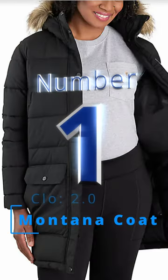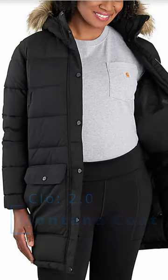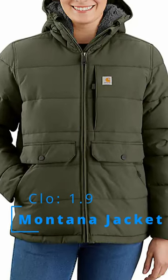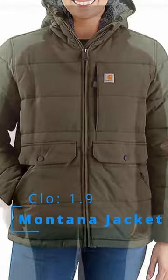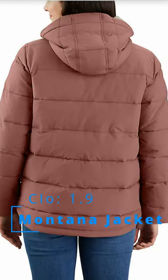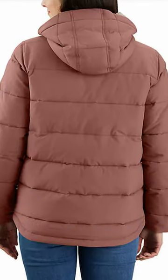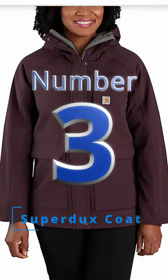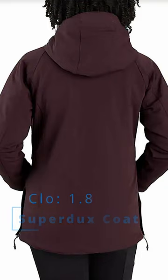The top spot goes to the Carhartt Women's Montana Relaxed Fit Insulated Coat with an Extreme Warmth rating. Number two goes to the Women's Montana Relaxed Fit Insulated Jacket, also with an Extreme Warmth rating. Mostly it's just because this isn't as long as the previous version, so if you don't really need that parka length but you still want all the lofty insulation, this might be the best bet. Number three is the Women's Super Ducks Relaxed Fit Insulated Traditional Coat, still an Extreme Warmth rating.